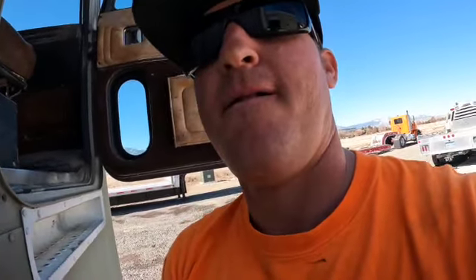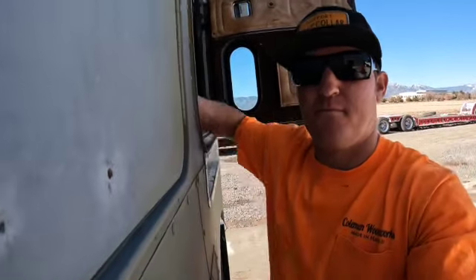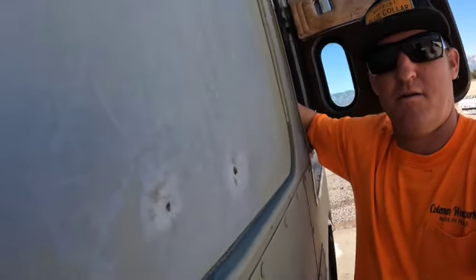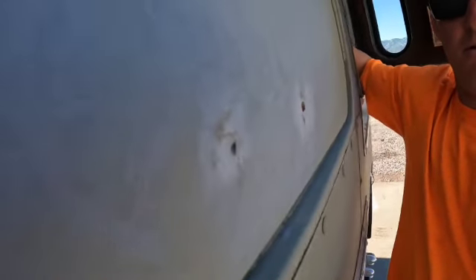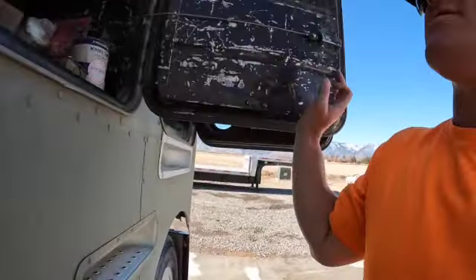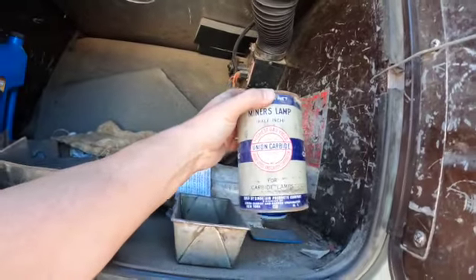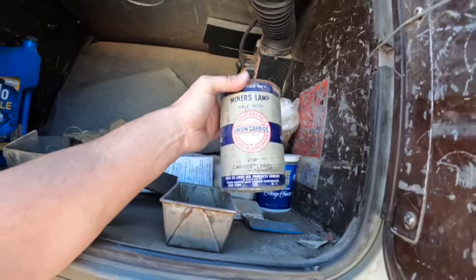Gotta get the key again. Not as easy to get in and out of here without the handles on. There we go. What does our other side come with? Some union carbide miners lamp.